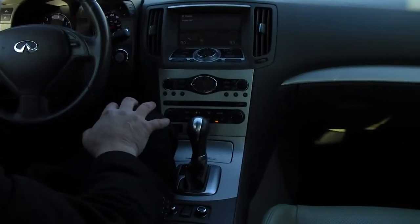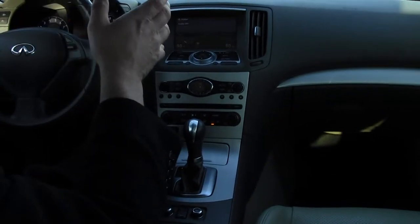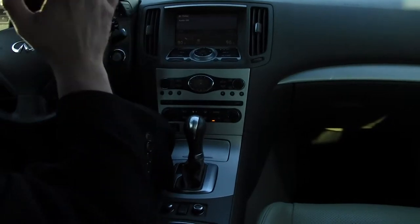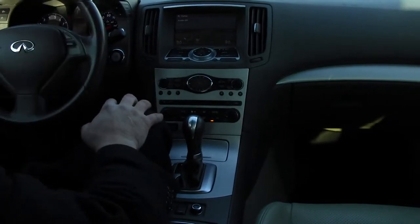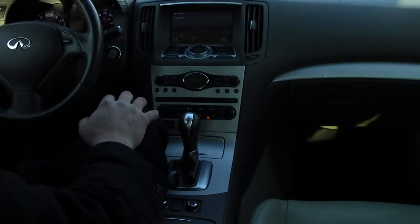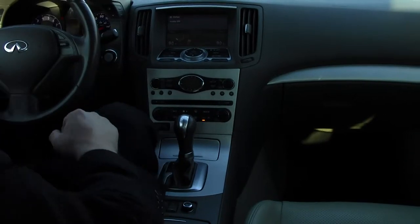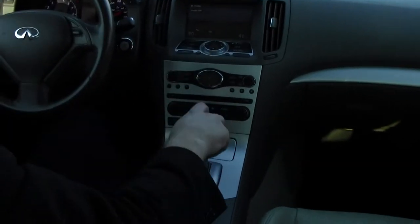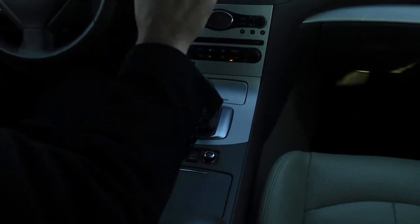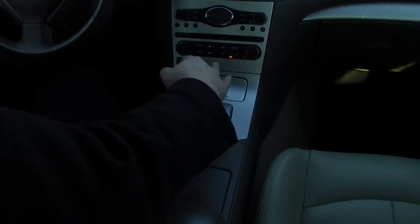The G37X sports a 24-valve dual-cam 3.7-liter V6 engine. Check this out — it produces a very impressive 332 horsepower and 269 pound-feet of torque. Plenty of pickup in this luxury sedan. It also has ATTESA all-wheel drive, making it the absolutely ideal year-round luxury sedan. Paired with that 3.7-liter V6 is a shiftable sport 7-speed automatic transmission. You can put it in drive or, through the shift gate to the left, shift it on the fly — minus a clutch.